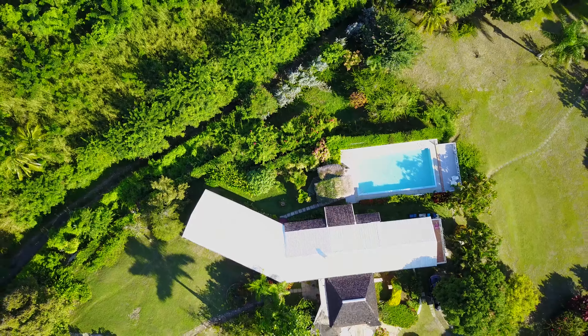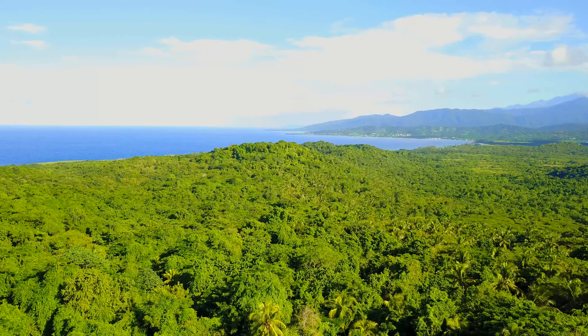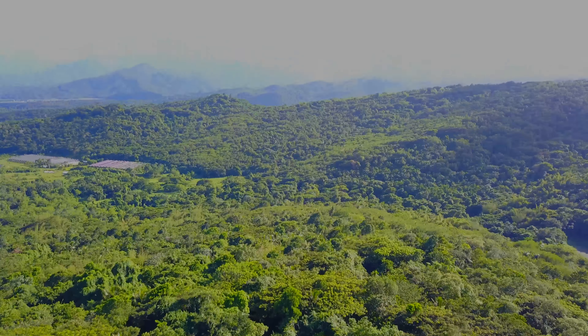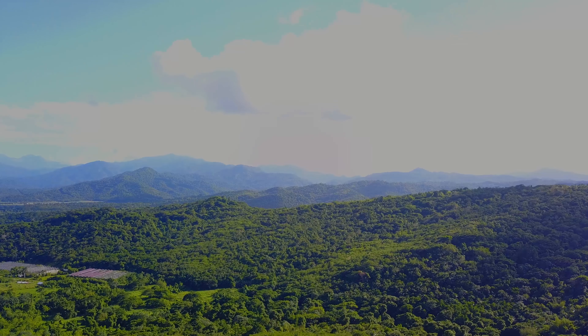In 1494, Christopher Columbus declared Jamaica to be the fairest isle that eyes ever beheld. The orchid houses lie to the southwest, fronting the ridge boundary of this magnificent property.